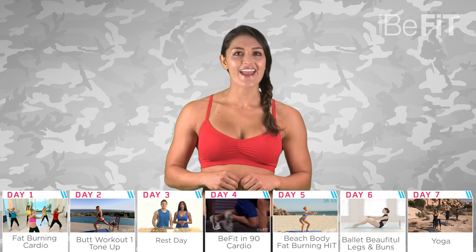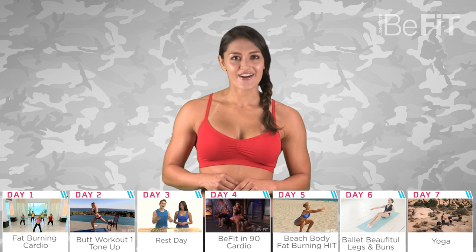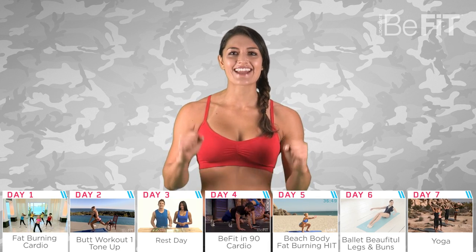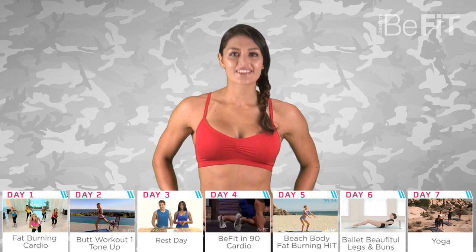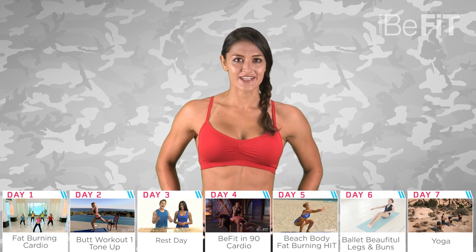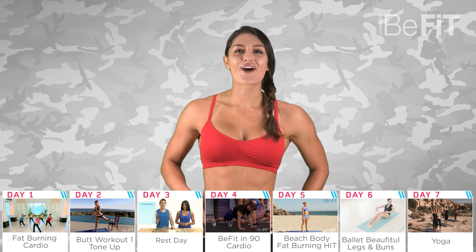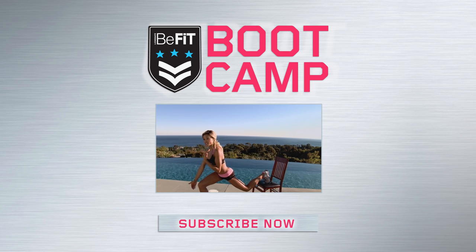Your week of workouts lies ahead of you, friends. So when you're ready, grab your water, your yoga mat, and an area with plenty of room, and get started. Subscribe to BeFit if you haven't already, and like us on Facebook and follow us on Instagram for more free workouts and health tips. Until next time, guys, I'm Madeline. Go out and crush it this week. Bye!